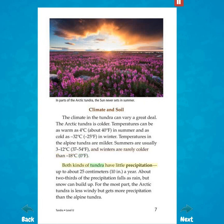Both kinds of tundra have little precipitation, up to about 25 centimeters, 10 inches, a year. About two-thirds of the precipitation falls as rain, but snow can build up. For the most part, the Arctic tundra is less windy, but gets more precipitation than the alpine tundra.